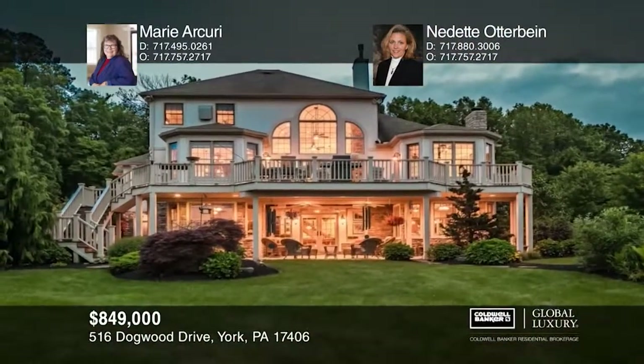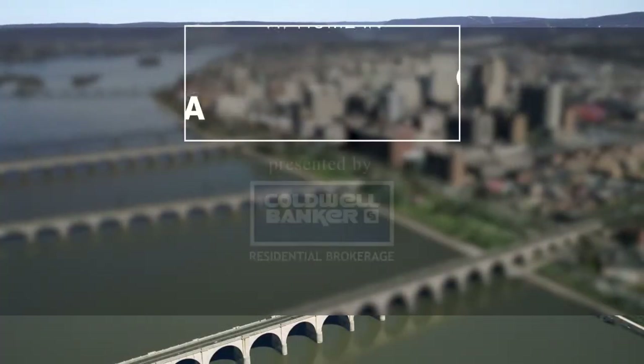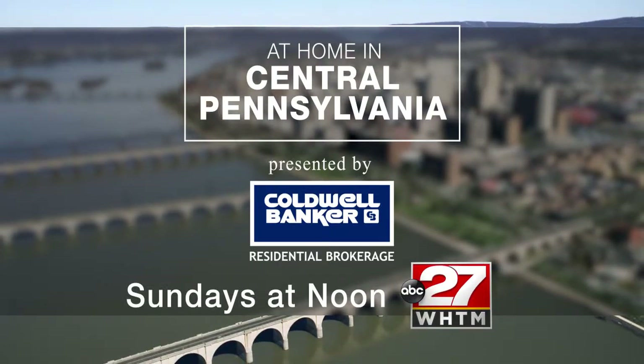This is a home you don't want to miss out on. Call Marie Arcuri and Nadette Otterbein today. Find this home and others on At Home in Central Pennsylvania, Sundays at noon, exclusively on ABC 27.